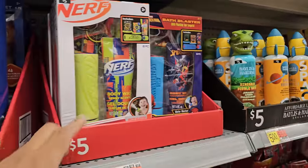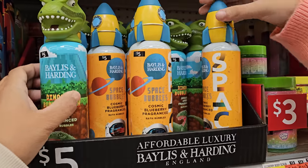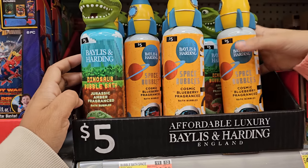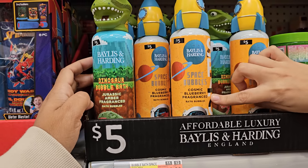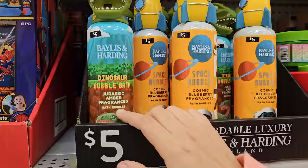And they have Nerf here for five dollars. What is that? They're bubbles? Yeah, bubble bath. Cosmic blueberry fragrance — they smell. Sorry, what does Jurassic Amber smell like?